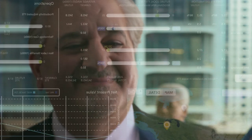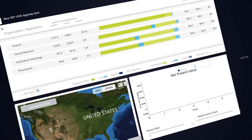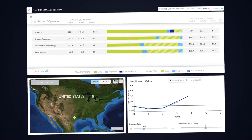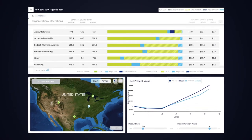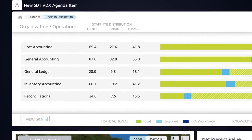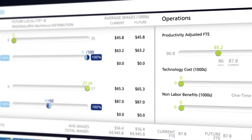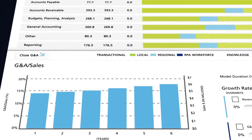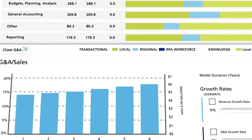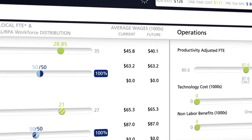Deloitte's Visual Decision Accelerator, or VDEX for short, can help your team make more informed decisions around transforming your finance organization so you can move forward with confidence. By visualizing your current operations, VDEX can help your team explore new operating models and evaluate the scenarios you wish to explore. With a minimal amount of your data, combined with Deloitte supplied cost and wage profiles, you can begin to simulate alternative scenarios.